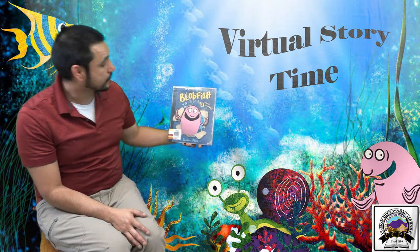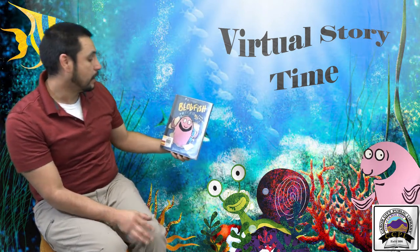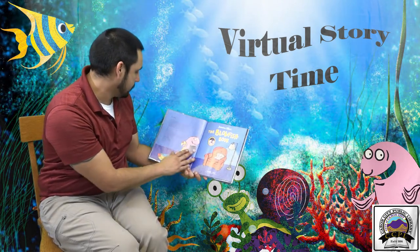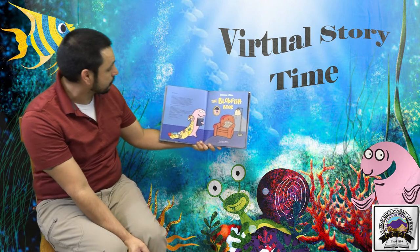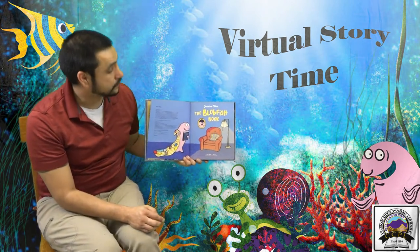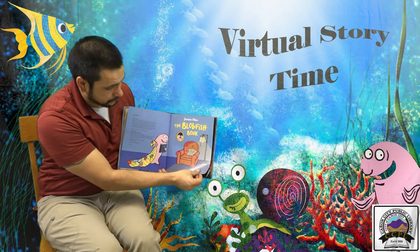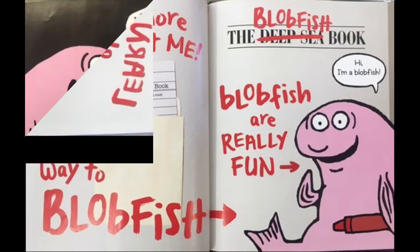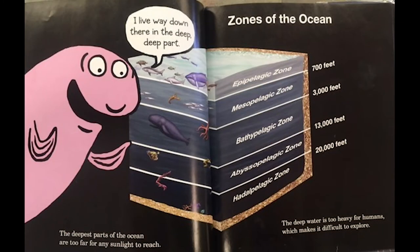The Blobfish Book: A Book All About Me by Jessica Olien, published by Balzer and Bray. The deepest parts of the ocean are too far for any sunlight to reach. Hi, I'm the blobfish. I live way down there in the deep part of the ocean. So, zones of the ocean.